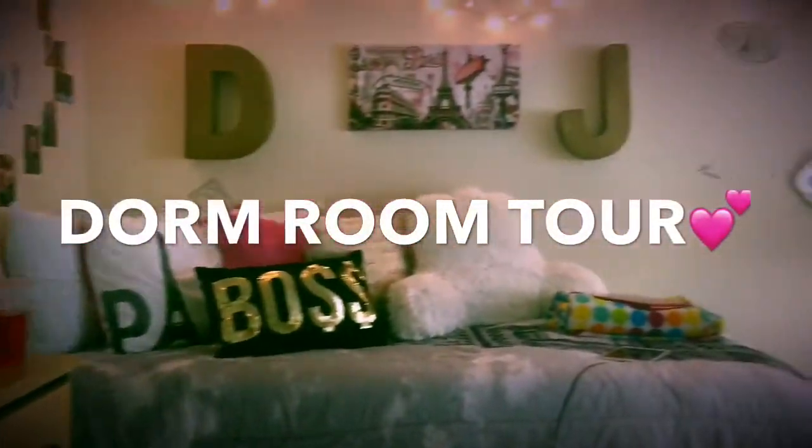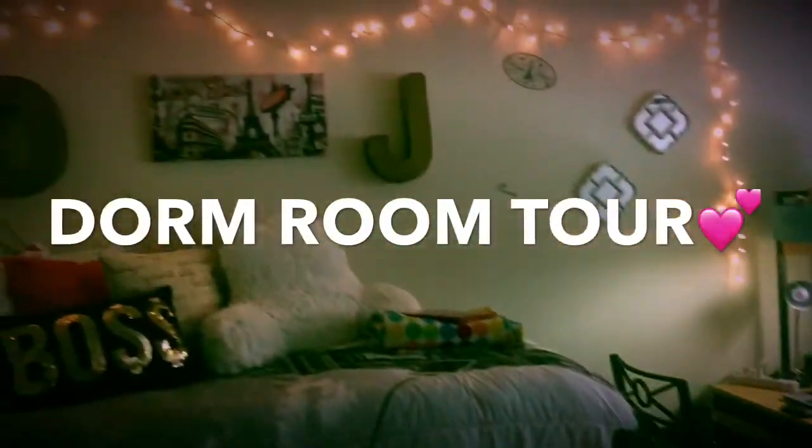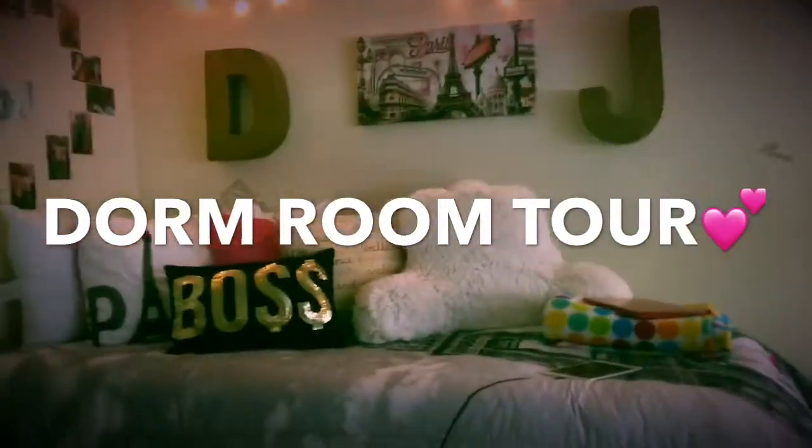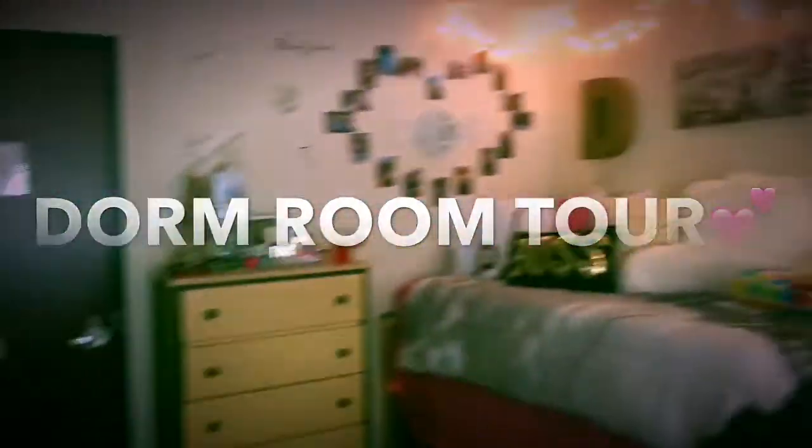Hey guys, so today I'm going to be doing a room tour. I'm just going to give you a quick overview of what you guys will see. I'll go in depth on everything, but I'm going to start from the literal outside of my door.